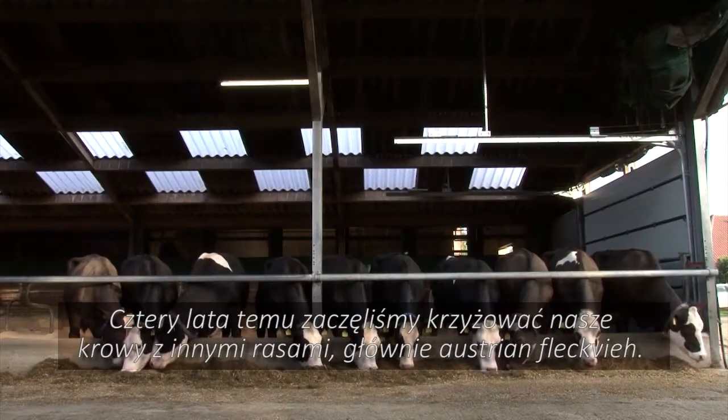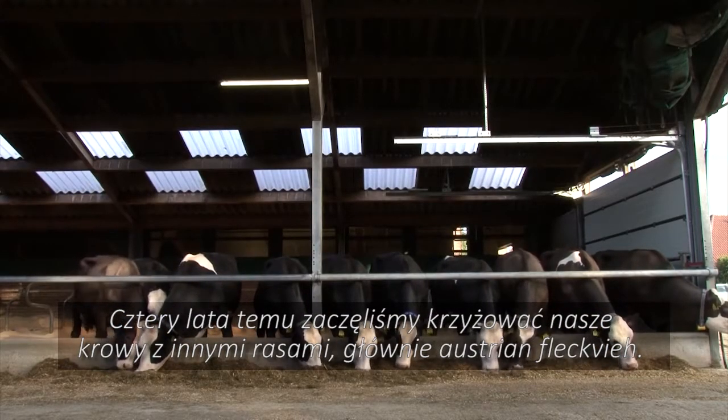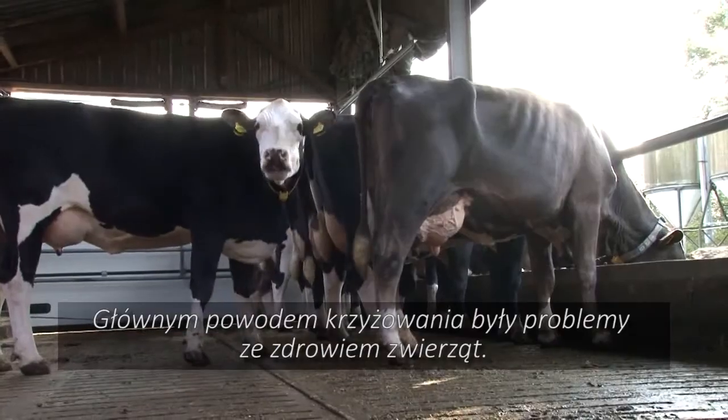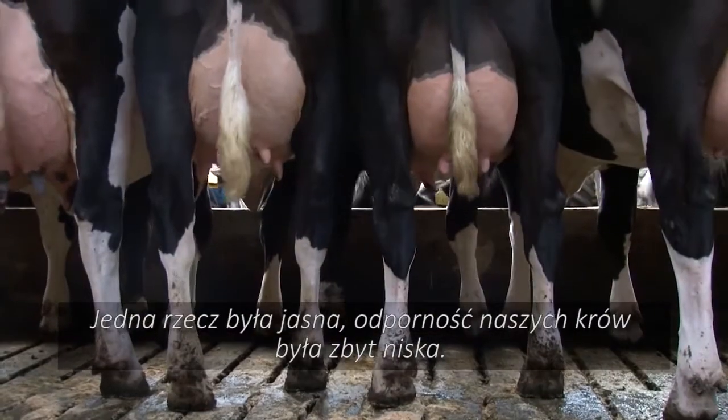Four years ago we started crossing our cattle with other breeds, mainly Austrian Fleckvieh. The main reason was the problems we were having with animal health. One thing was clear: our cows' resistance was too low.